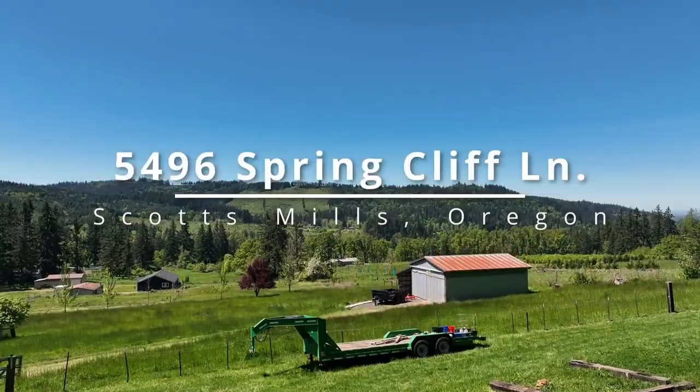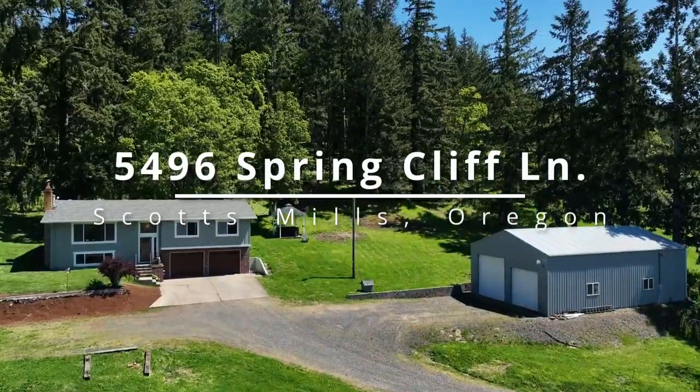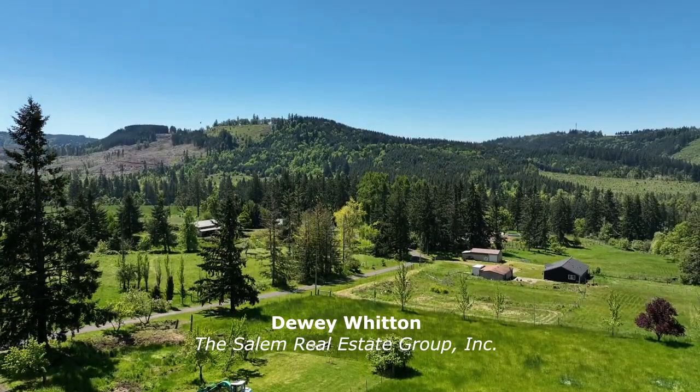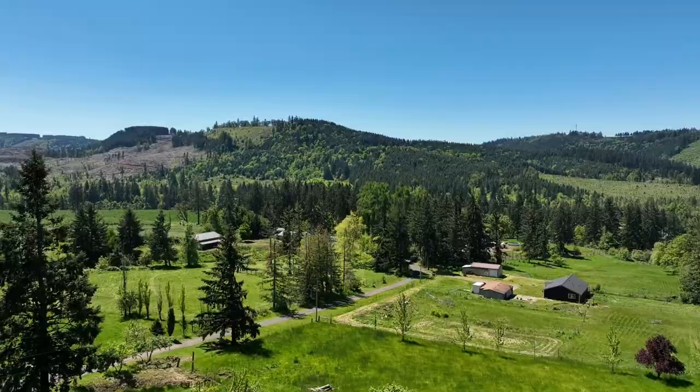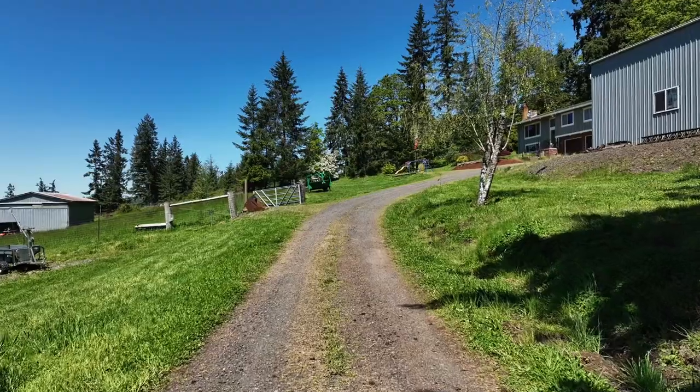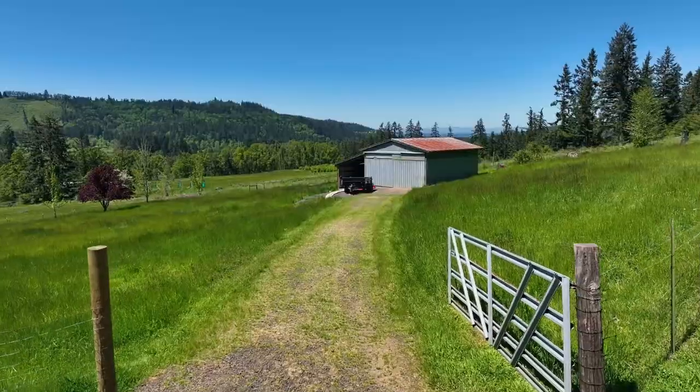Enjoy private country living with spectacular views at this peaceful retreat in Scotts Mills, just outside of Salem. Located on nearly six acres, surrounded by rolling hills with acres of fir trees, you'll find a beautifully remodeled home, a barn with stalls, and a large shop.